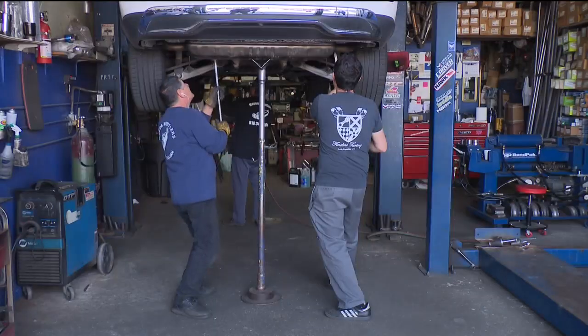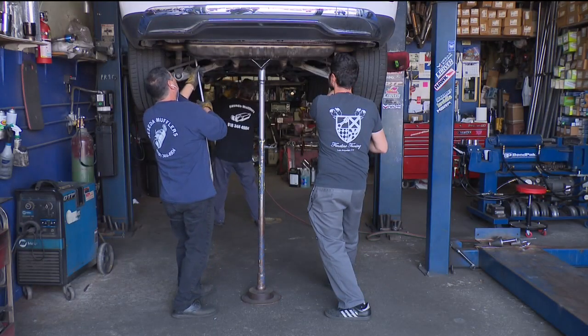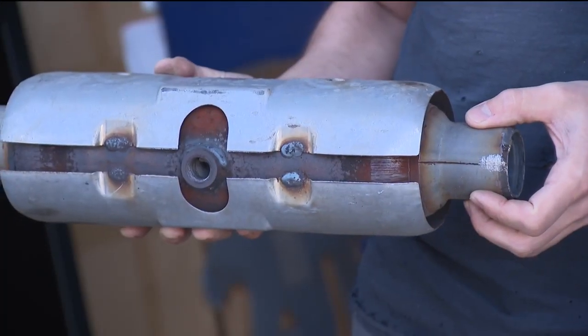Saco Arpagian with Reseda Mufflers is struggling to keep up with the demand for replacement parts. The dealer will say six months — he's ordered catalytic converters and it's been more than six months.